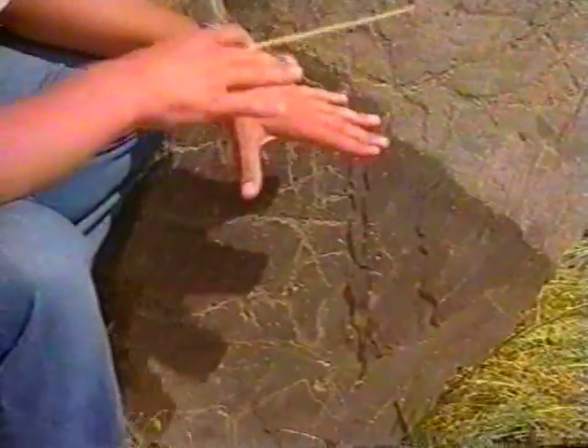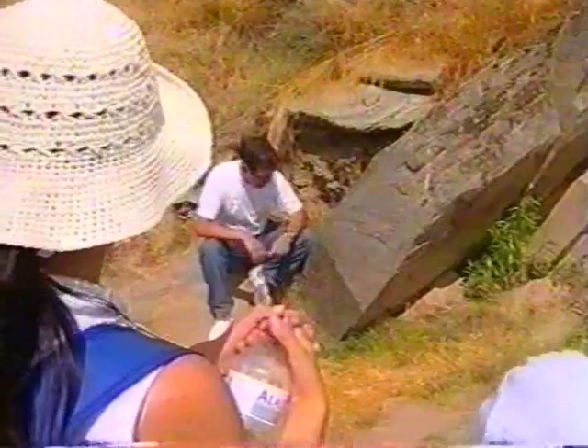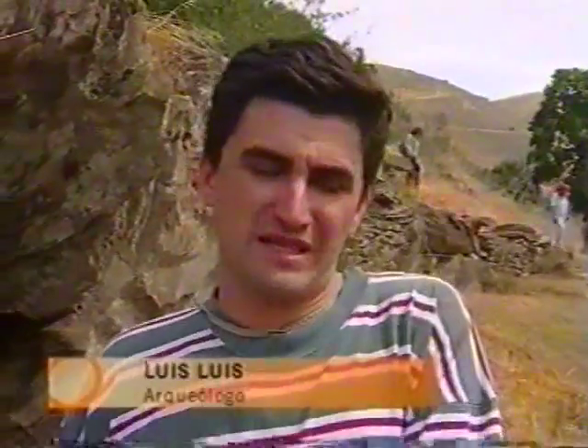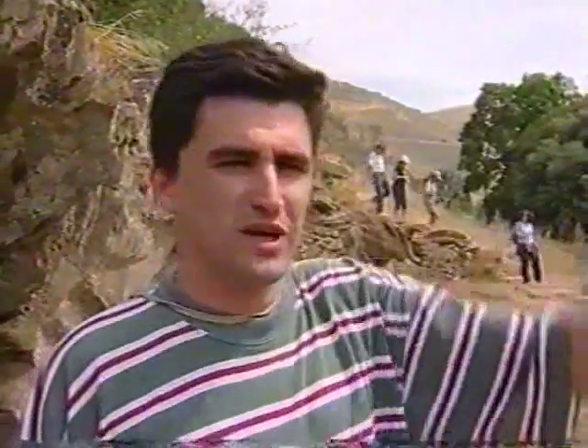Algunas de las dudas más frecuentes se refieren al hecho de que todos estos dibujos y grabados ocupan una vasta zona a lo largo del río Côa. Porque representaban, por un lado tal vez — y es una de las teorías más clásicas — para propiciar la caza y para hacer que esos animales continuaran viniendo hasta aquí y que ellos tuvieran abundancia de alimentos. Como aquellos hombres no producían, vivían de lo que la naturaleza les daba.